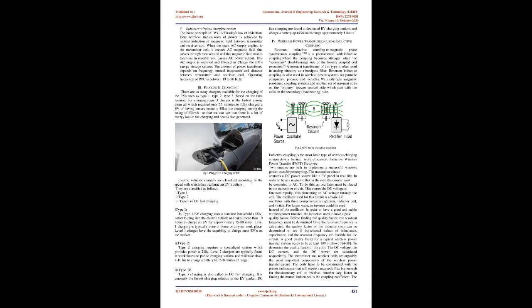WiTricity-type magnetic resonance coupling systems add another set of resonant coils on the primary power source side, which pair with the coils on the secondary load-bearing side. Inductive coupling is the most basic type of wireless charging, comparatively having more efficiency. Two circuits are built to implement a successful inductive wireless power transfer (IWPT) prototype.